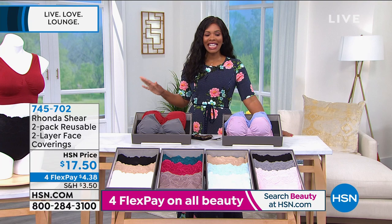Thank you for the face covering options. Nobody does them like you do. We'll see you again next time, Rhonda. Thank you. You take care.